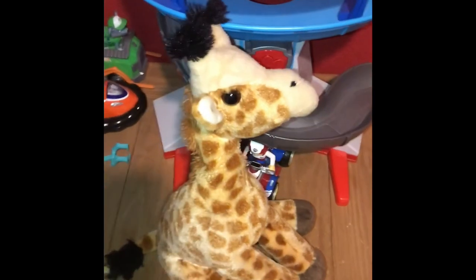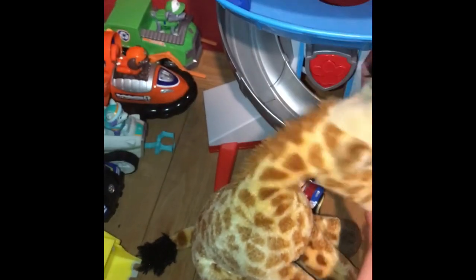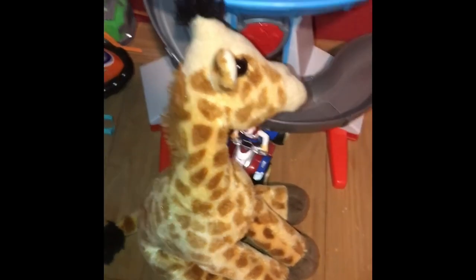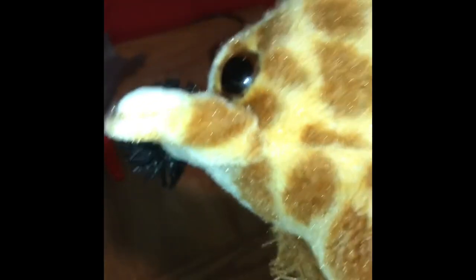I hope you enjoyed that video. Please click the like button down below. And to subscribe, click the picture of Veep the Cobra — that's my Wild Republic cobra — to subscribe to this channel. Oh, one more thing: stay loving giraffes! See you later! Bye! Bye bye!